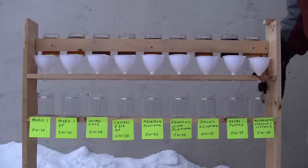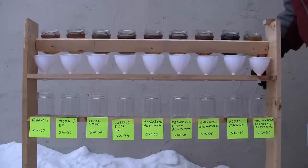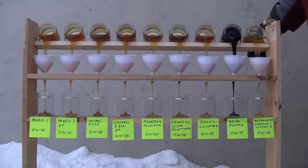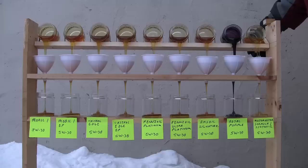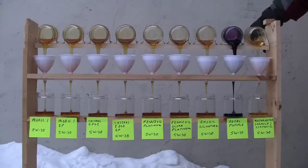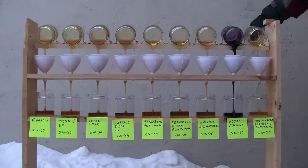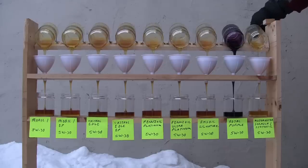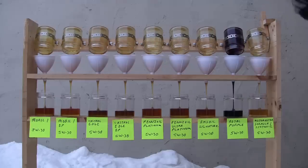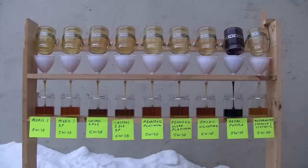I did see another test online that tested a few oils, but they used the bottles the oil came in. I didn't think that was the proper way to do it. So here, every jar is the exact same type of jar — that eliminates any possibility of an inaccurate test because of a different size jar. All of them were filled to the same level.